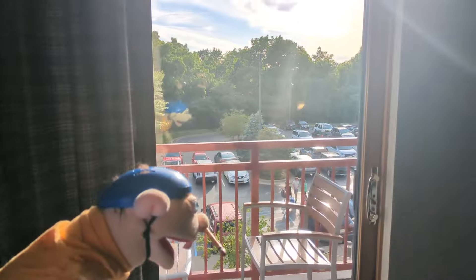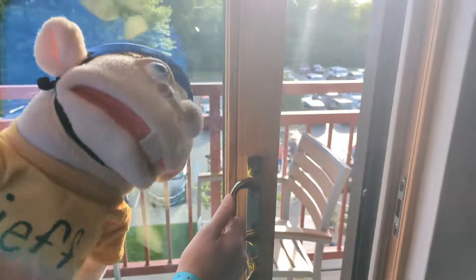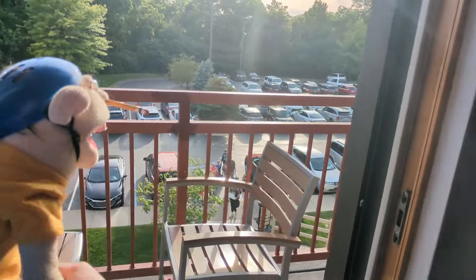We're on the third floor. Don't look at that little guy over there. Are we unlucky? And boom, this is the balcony. There's a lot of people coming in.